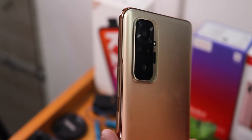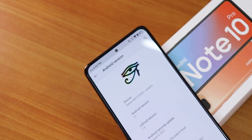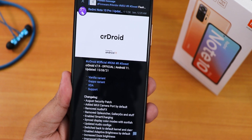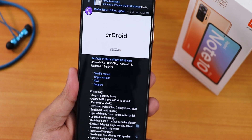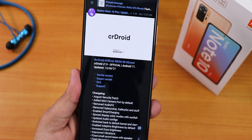What is up guys, this is Tito back with another video on the Redmi Note 10 Pro. During this video I'm gonna be showing you the latest CRDroid ROM version 7.9 official build based on Android 11. This is the 15th August 2021 build and this is a whole new experience. I have done a previous video on the 7.8 version of the CRDroid ROM.